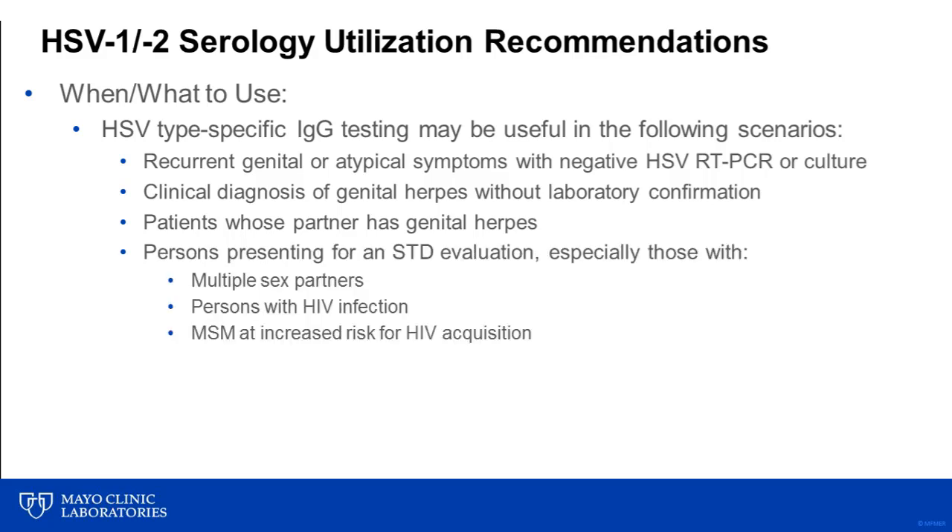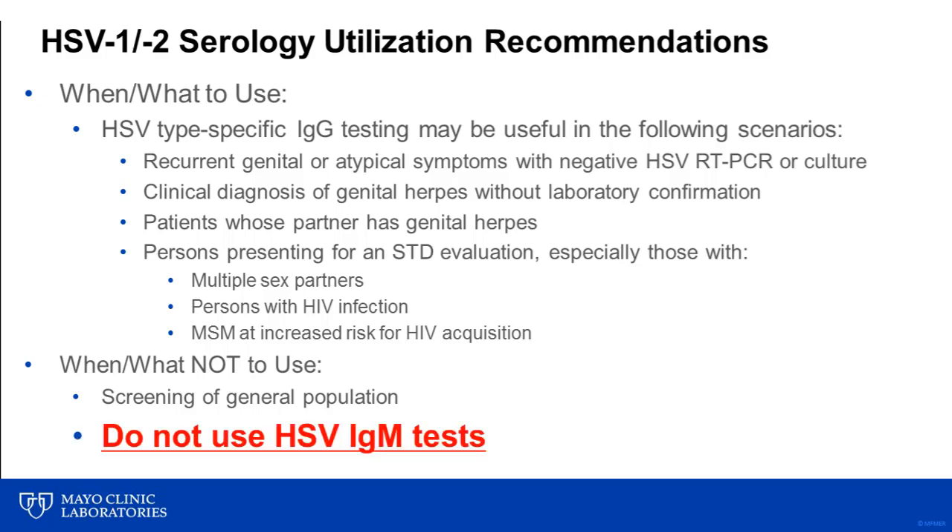HSV IgG serology is also recommended for individuals presenting for an STD evaluation, especially in those with multiple sex partners, those with HIV infection, and in men who have sex with men who are at increased risk for HIV acquisition. When it comes to when not to test for HSV antibodies, the CDC and others specifically state that the general population should not be screened for antibodies to HSV, and also that HSV IgM tests should not be used.